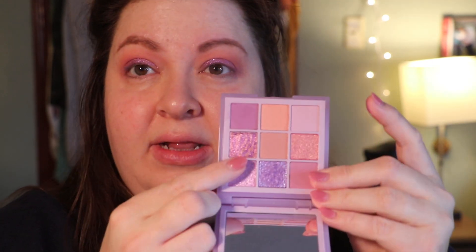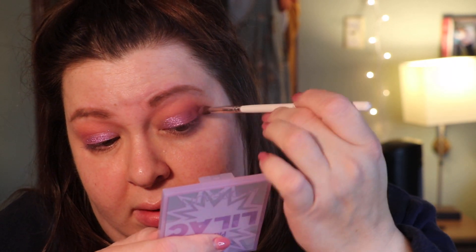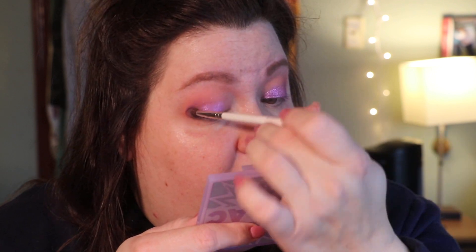I'm going to swatch these two here to see which one I want to use. I'm going to use this one here. And then I'm going to go back in with a little smaller brush and back into that purple shade again, just so we don't completely lose that definition from the outer third.